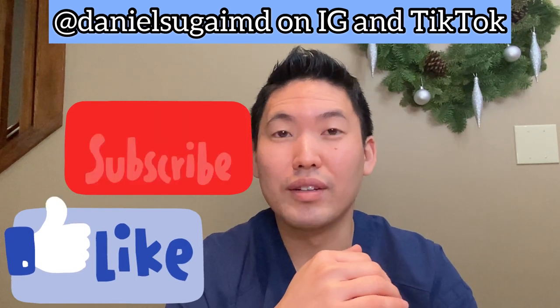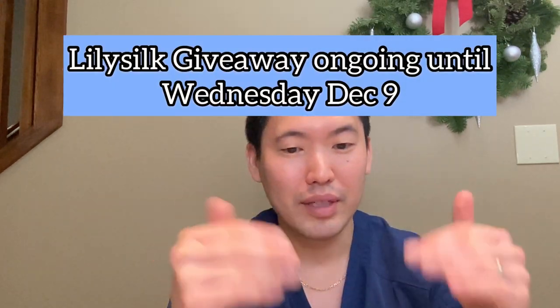Thank you guys for entering the giveaway and supporting my channel. Please like the video and leave comments and questions, and we'll keep each other updated on how this unfolds. Peace.